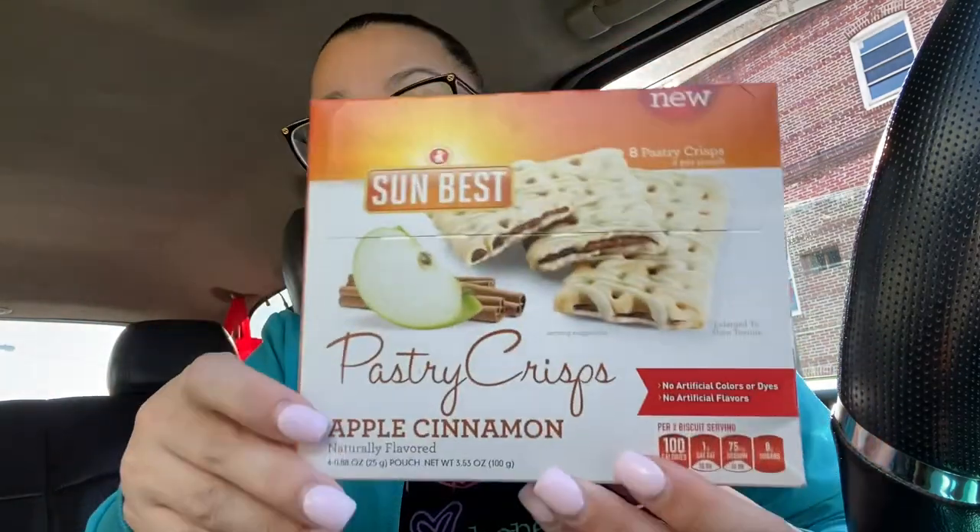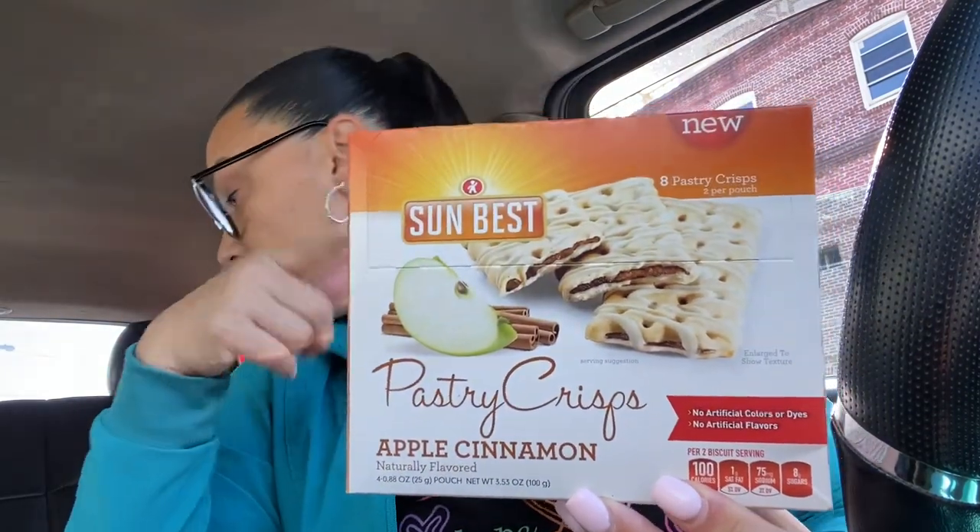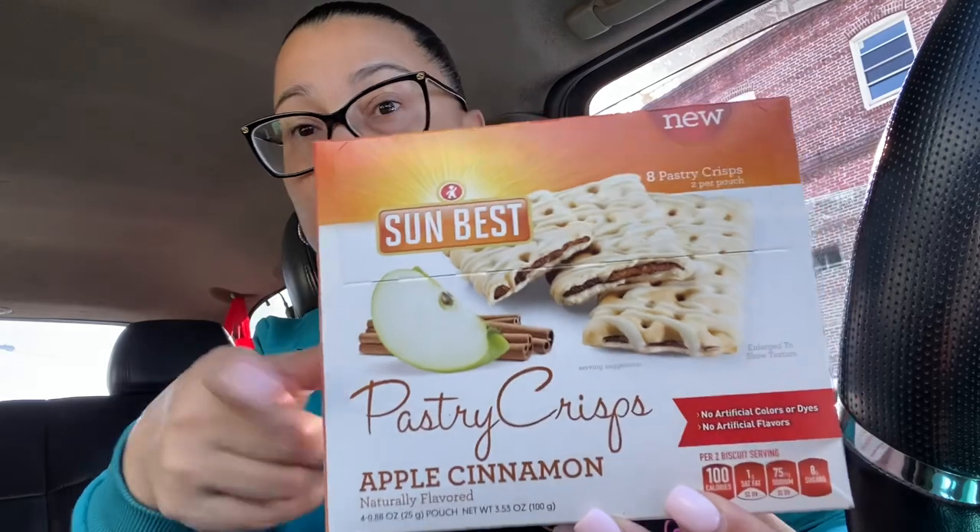These right here — if you have not tried these, I urge you to, because these are an authentic apple cinnamon pie flavor and they are so good. The first bite is a crunch. This is Sun Best — there are eight pastry crisps, two per pouch. I had to get another one. I brought these to work and ate them all, so I got another one to take inside. If you've seen these, pick them up — they're delicious.